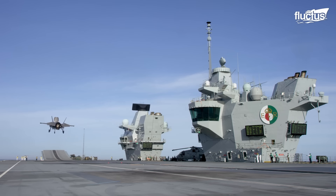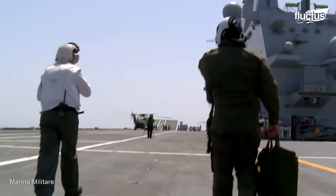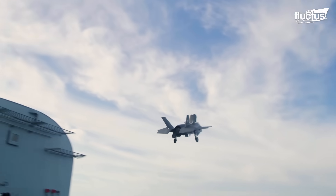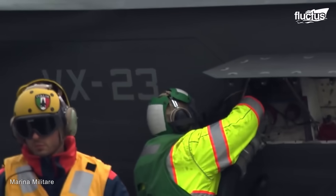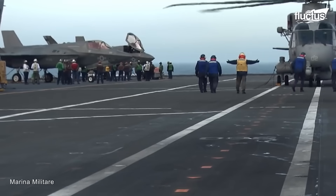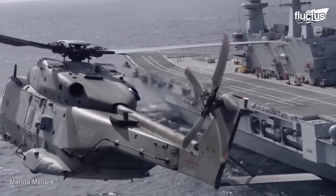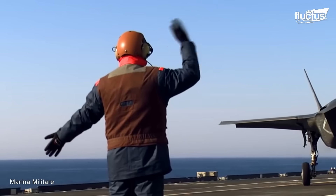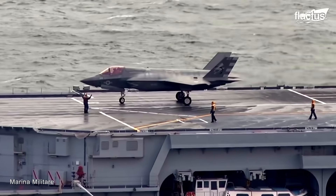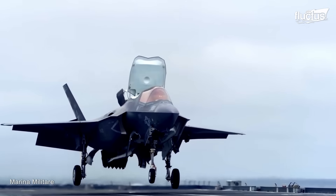On this occasion, the ships in question were HMS Queen Elizabeth and ITS Cavour. By letting planes land, refuel, or take off from Allied ships, this practice increases tactical flexibility and makes Allies stronger. Cross-deck operations help navies prepare for joint missions, share operational techniques, and show unity.